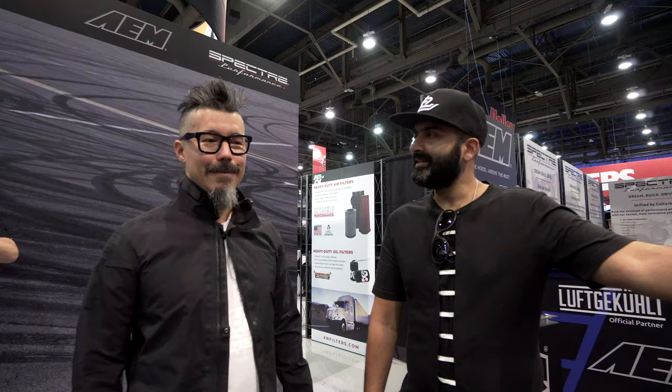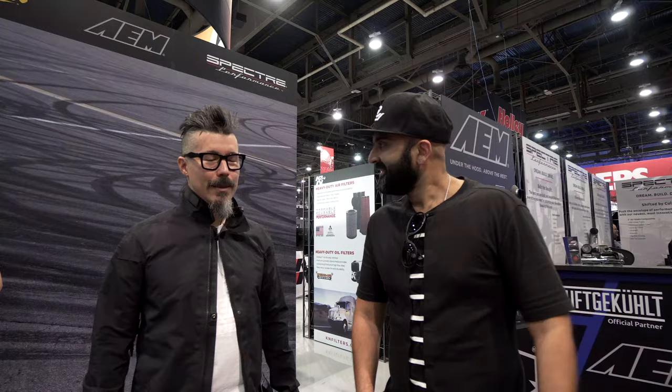Hi guys, welcome back to this channel. Today we are with Rod from Race Service and we're going to talk to him about this amazing Porsche 935 that is sitting behind us. So do you want to tell us a bit about the car?